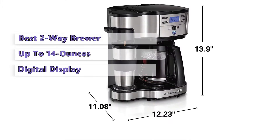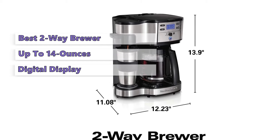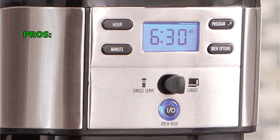User-friendliness is increased by nice touches like a built-in measuring spoon and measuring cup, as well as a digital display that shows both the brewing progress and the time remaining on the clock. It's ideal if you find yourself wanting just a cup of coffee in the middle of the day or need a full pot to get through the workday.